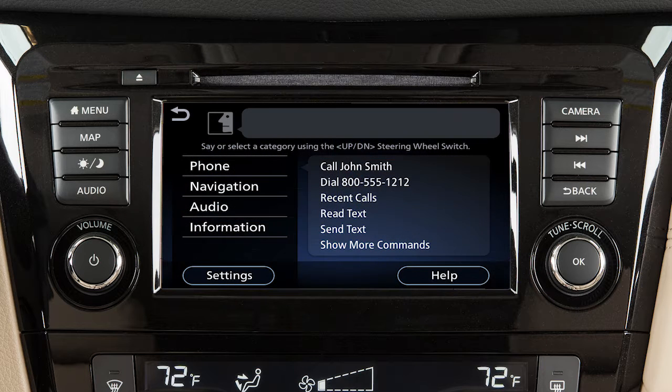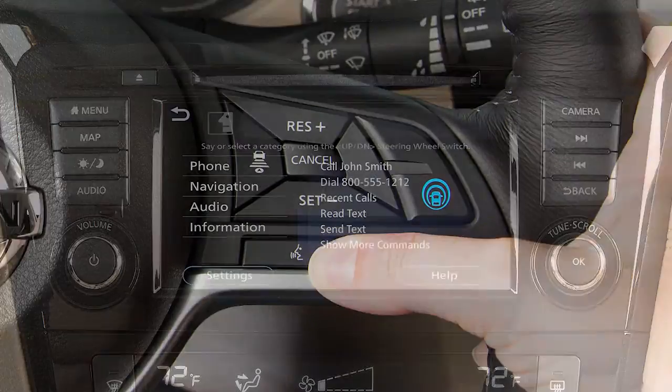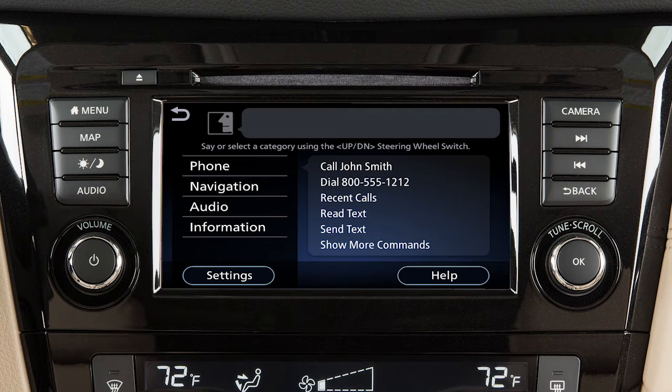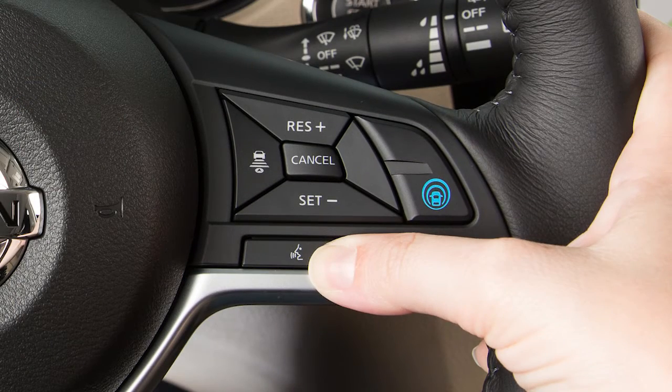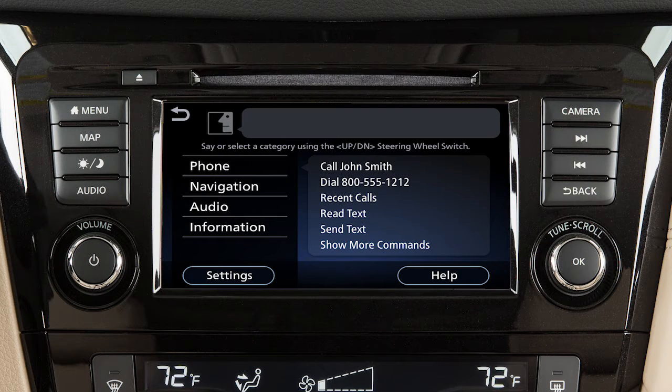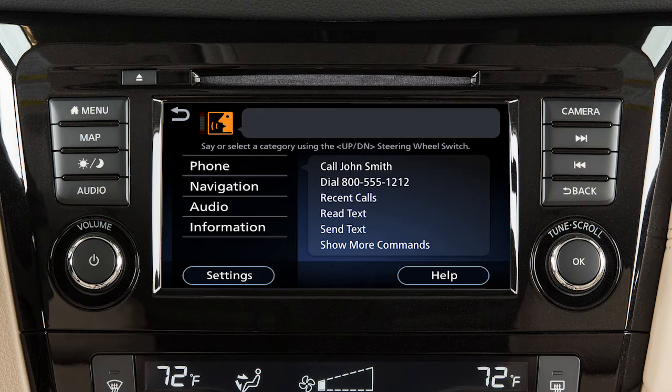When using the voice recognition system, it is possible to skip the system's voice prompts. Push the talk switch on the steering wheel. The system responds with a list of instructions or available commands. It is not necessary to wait for the system to finish speaking. Simply push the talk switch a second time when the system is giving voice commands. You can speak a command once the tone sounds and the face icon changes on the display screen.